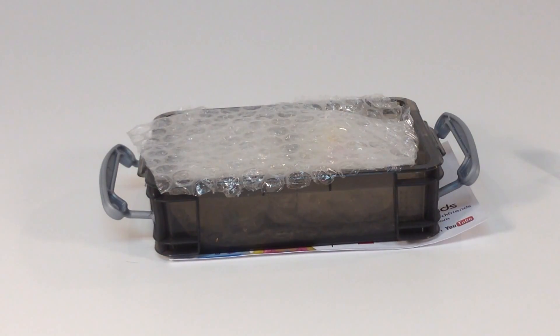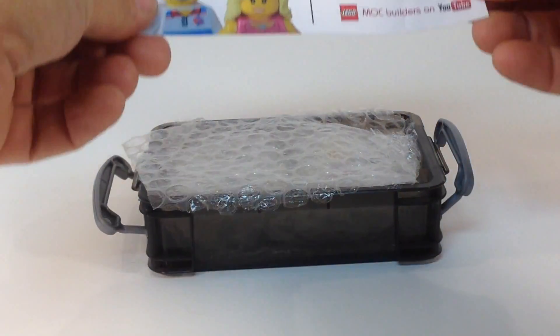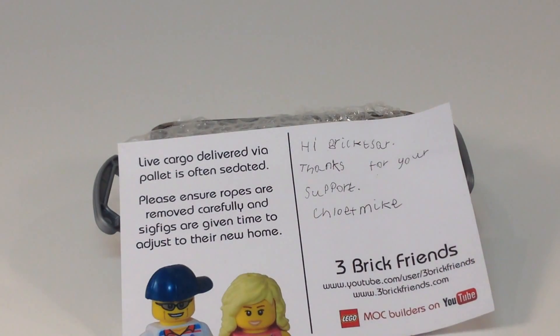Awesome. This is from... oh, and Chloe wrote it. I love that. Oh, man.